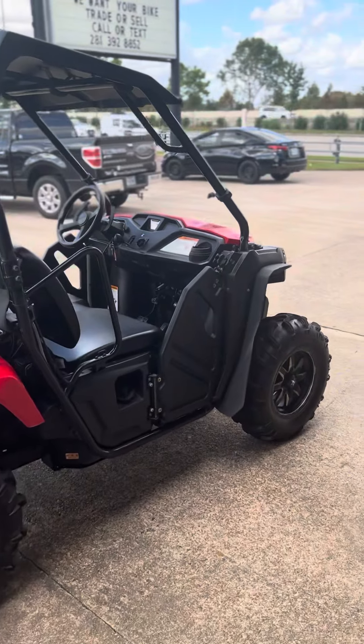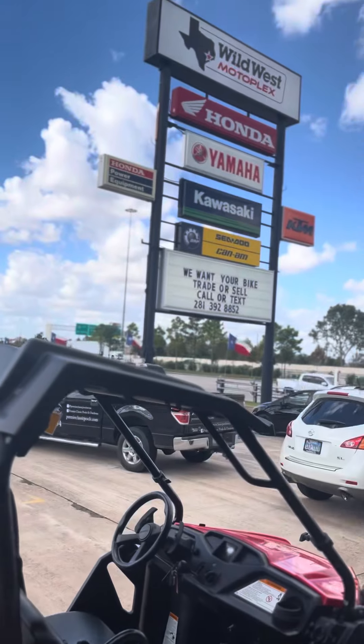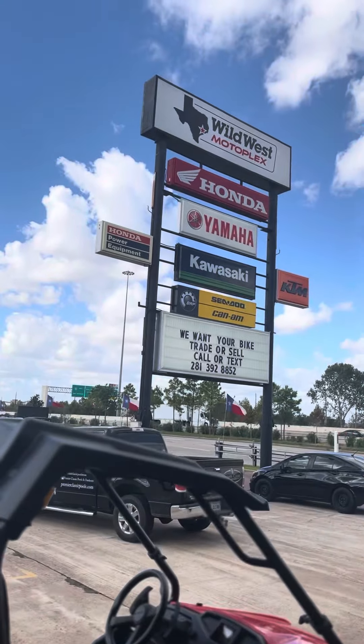If you need a Honda Pioneer in your life, call us at 281-392-8852. That's our number — you can call and text us. Come check it out. It's going to be outside here at our showroom. Thanks for watching. I'm Watts, and we'll see you next time here at Wild West Motorplex.